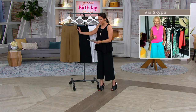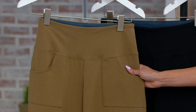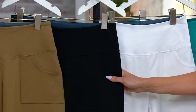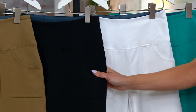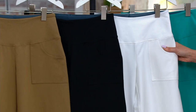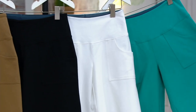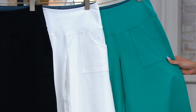Let me take you through these colors because they're going quickly. Here's your Safari Taupe. We have regular, petite, and tall inseams. Here's your black — black going very quickly. Please, don't wait if you want the black. And then here's the white. We also have them in ocean teal, which is a very, very pretty color. 900 have already been ordered.